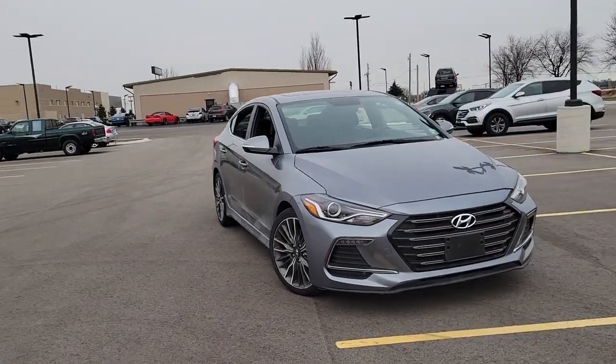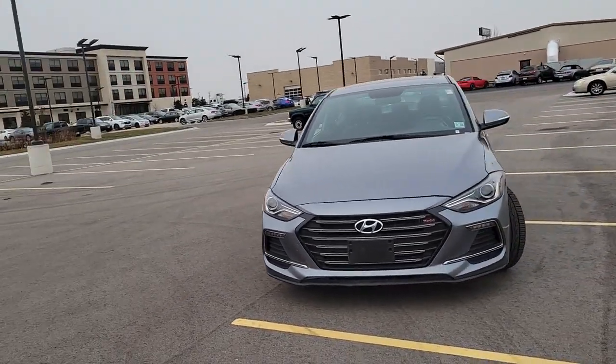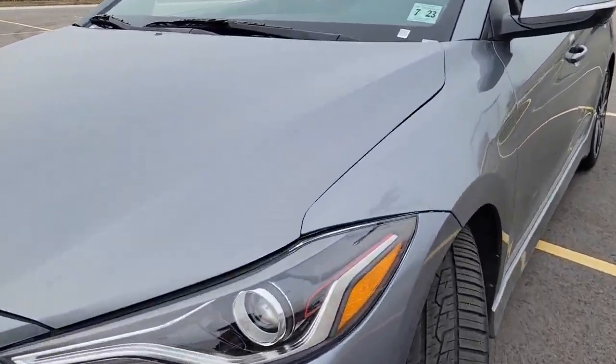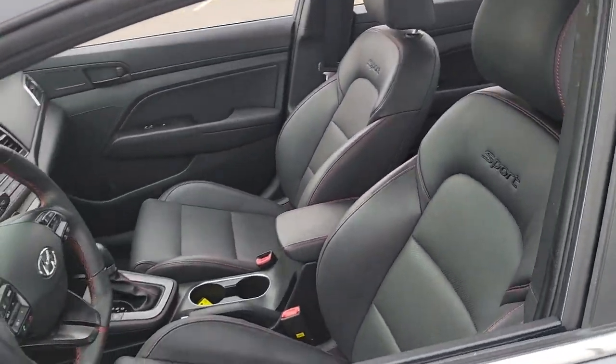This could be the car for you. The 2018 Hyundai Elantra. This vehicle still has fewer than 25,000 miles on the clock, so it won't last long.